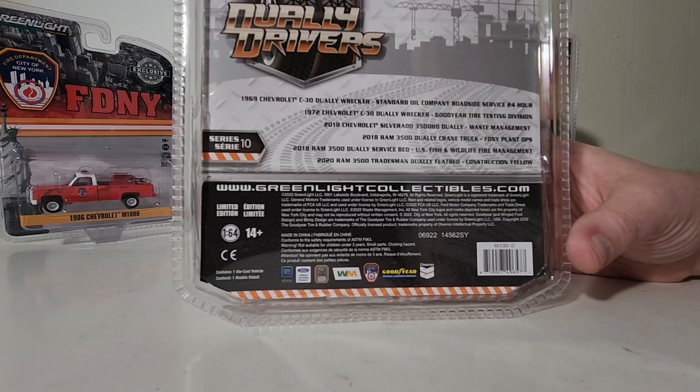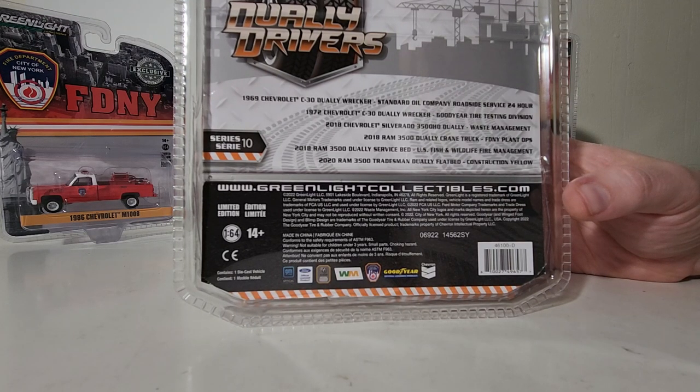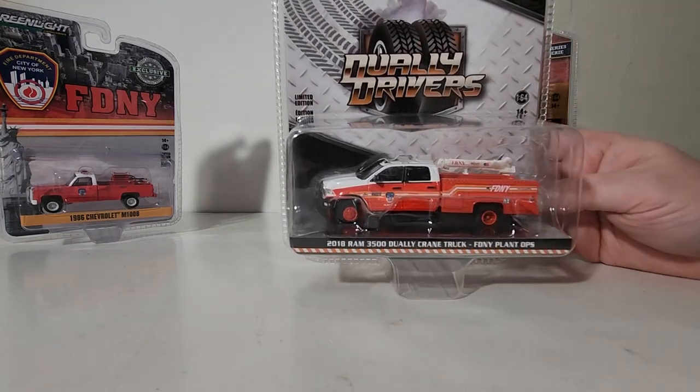Also in the series is the 2018 Ram 3500 Service Bed in the U.S. Fish and Wildlife Fire Management livery, and finally the 2020 Ram 3500 Tradesman Dually Flatbed in Construction Yellow. That one, if I can find it for a reasonable price, I may consider adding to my collection.